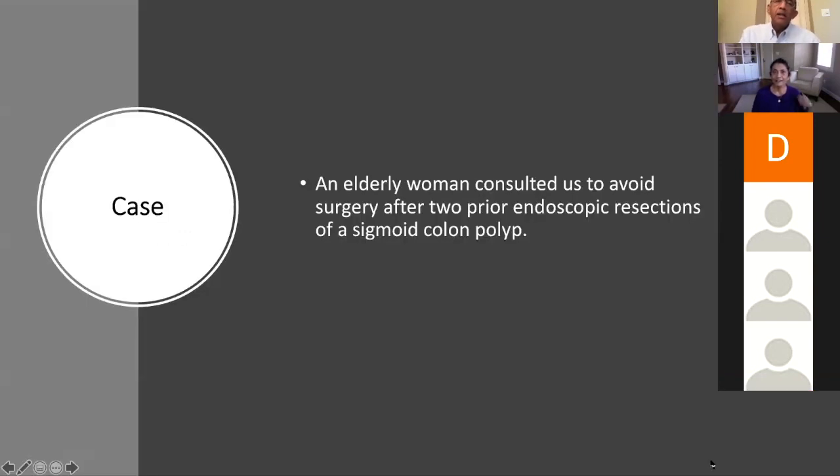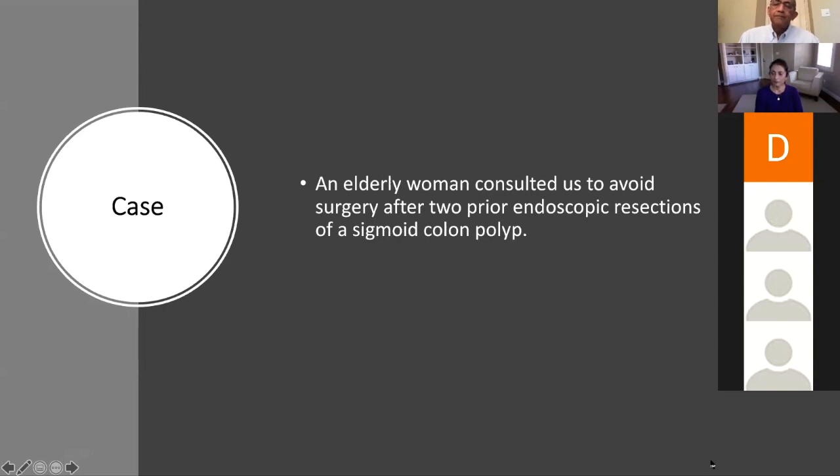This is an interesting case that I saw about three weeks back. This is an elderly woman who consulted us to avoid surgery after two prior endoscopic resections of a sigmoid colon polyp. She underwent her first colonoscopy in December, and there was a sessile polyp in the sigmoid colon described as large. No size was mentioned. Initially resection was done with a hot snare, and the endoscopist felt it was incomplete, then subsequently used a hot biopsy and reported the resection as complete.